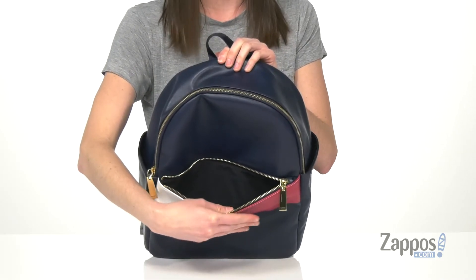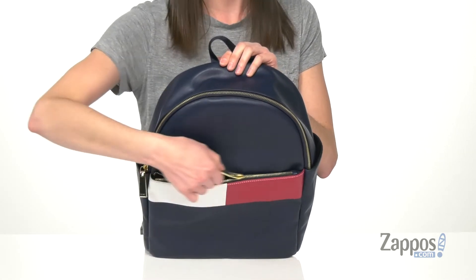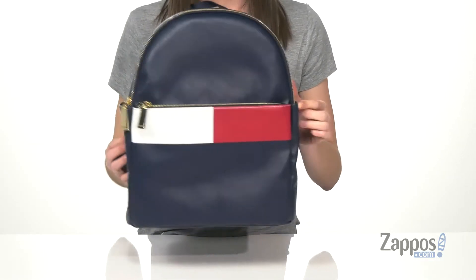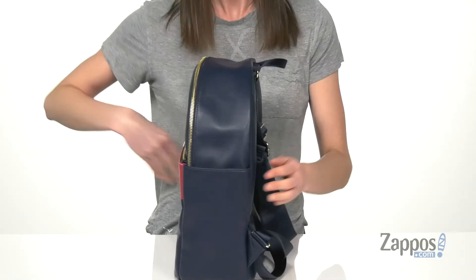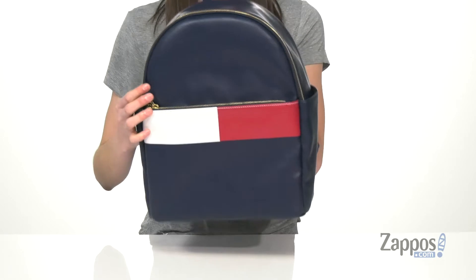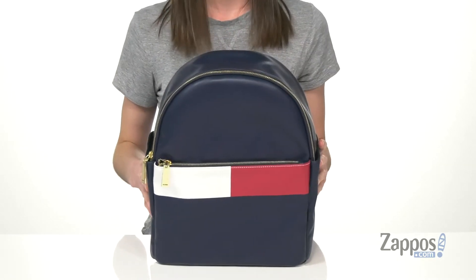large enough to hold a lot of different things. Probably great for your phone if you want to keep that easily accessible. Two slip pockets on either side of the bag will hold a water bottle. You've got adjustable backpack straps on the back plus a carrying handle on the top. Now let's open it up and take a look inside.